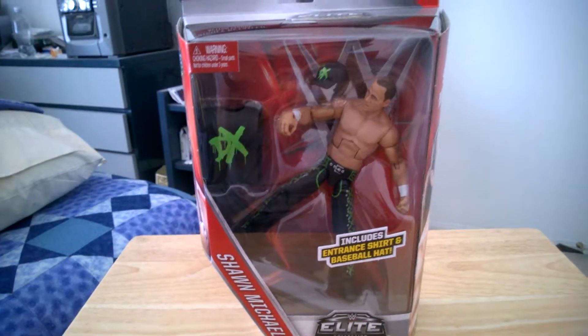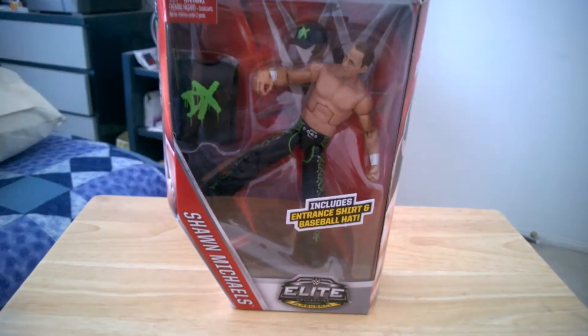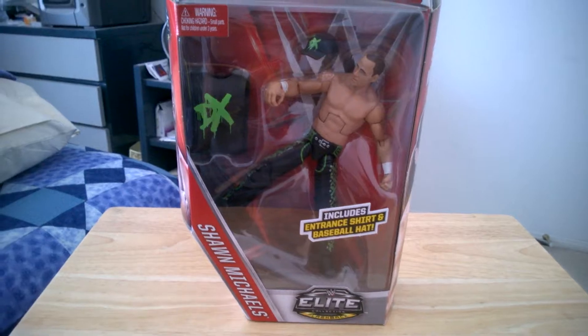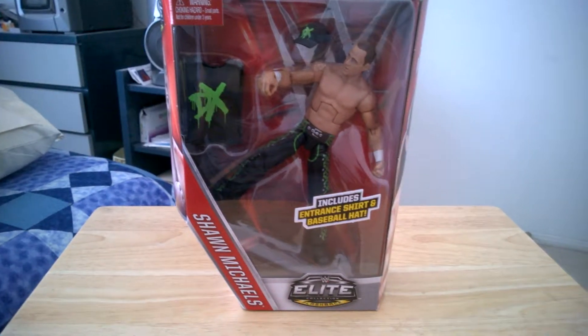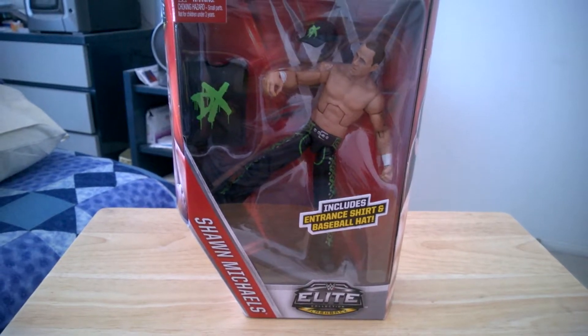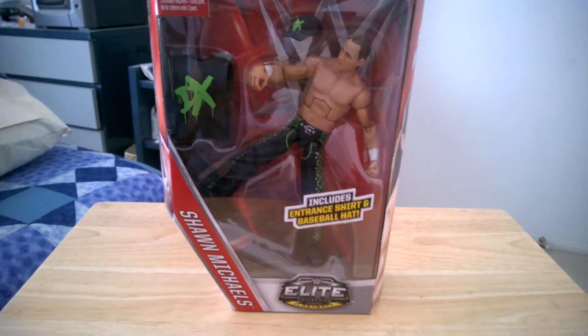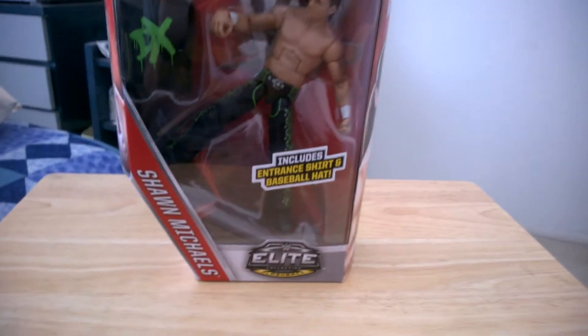So if you want to get this figure, go ahead and go to your nearest Walgreens and just pray to see if they have any more. That's all for this video about the Shawn Michaels exclusive Walgreens figure.